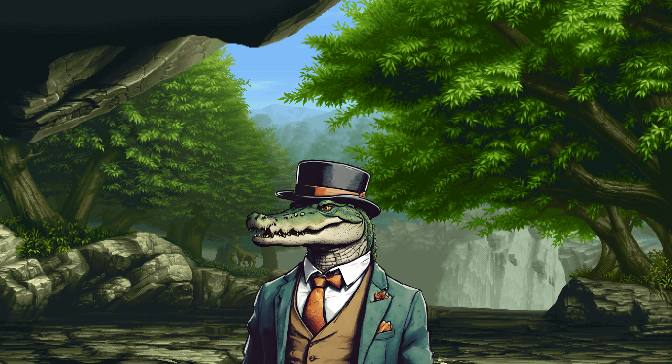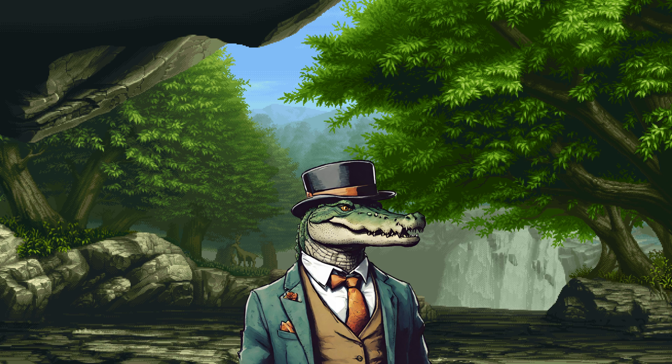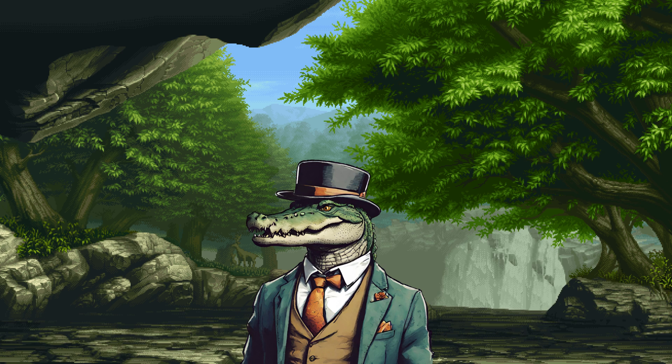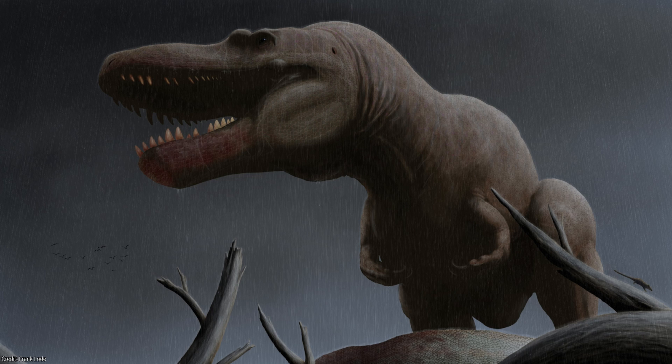Elias Walshaw's dedication to unraveling the mysteries of tyrannosaur evolution continues to persist. His ongoing research explores the intricate link between T-Rex, Displutosaurus, and many others, providing invaluable insights into their connection. Discoveries such as these could link T-Rex to evolving from Displutosaurus itself.